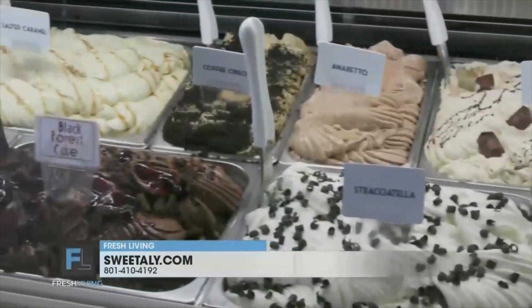Oh my gosh, it's so good! Katie, I am so jealous. That looks so good. And we'll be right back — stay tuned for more Fresh Living.